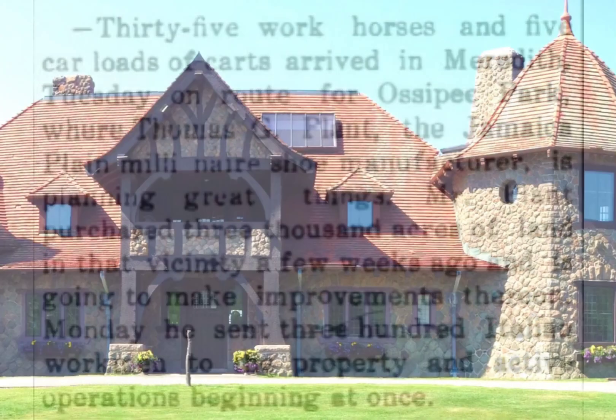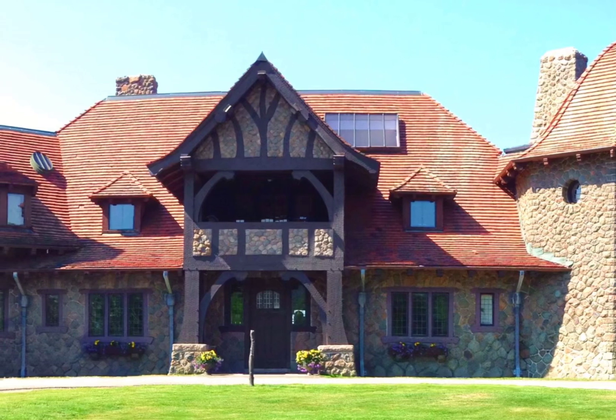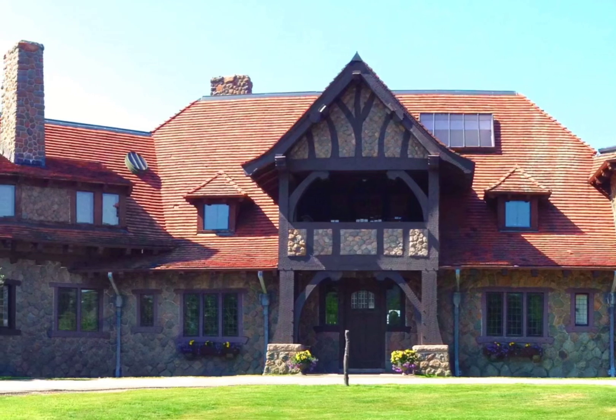So next time you visit us, take a minute to look closely at the stones that cover our castle. And remember that the history of this estate is much, much longer than you might realize — 100 million years longer.